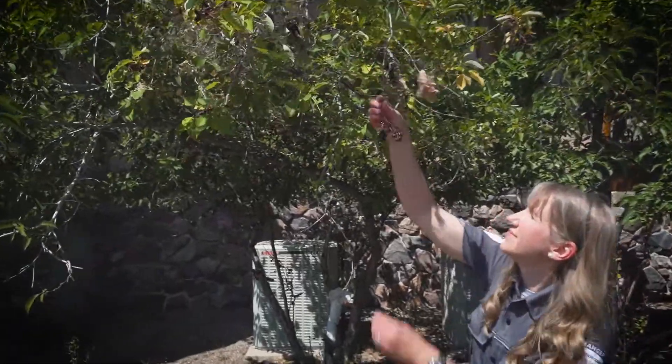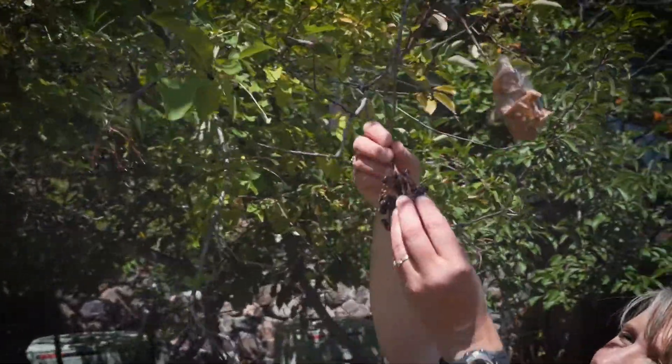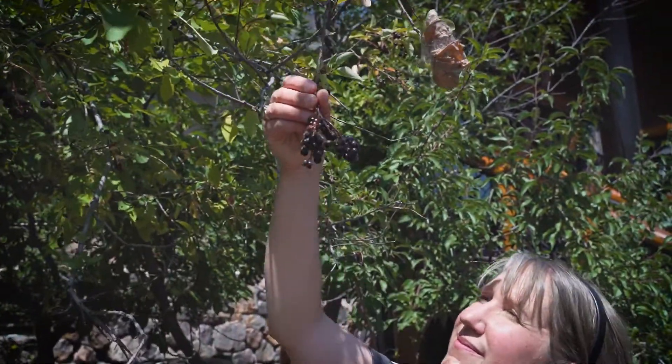Berries or other fruit hold seeds inside. These seeds can move to a new area for growing when they're eaten by an animal, carried in its stomach, and pooped out in a different spot.